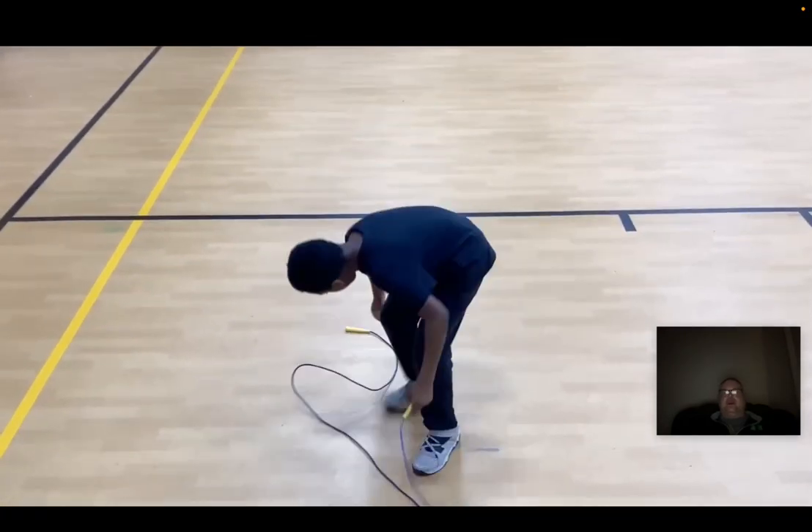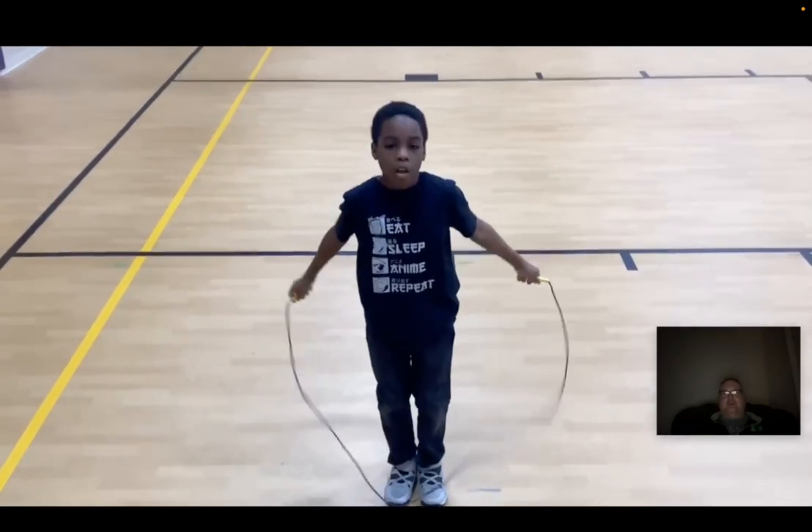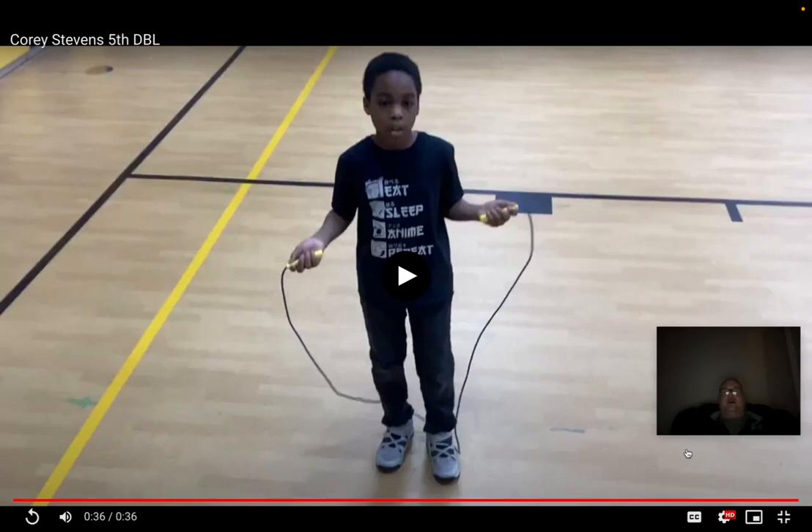I've never had a student who couldn't perform a standard boxer jump and elevate to a double jump in the same school year. He is just a worker. He really works at it. It's important to him.